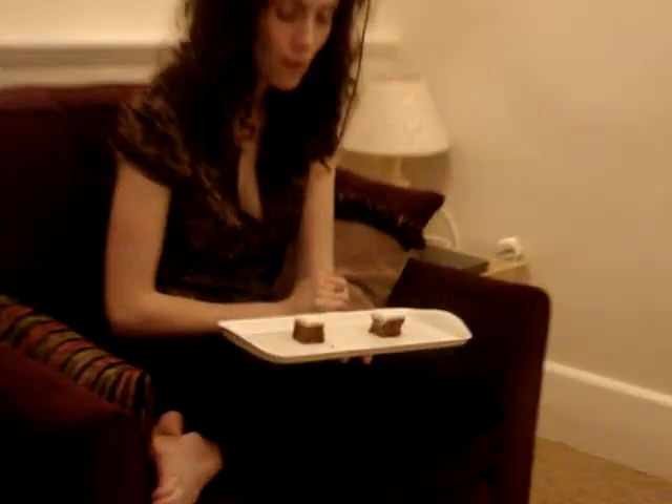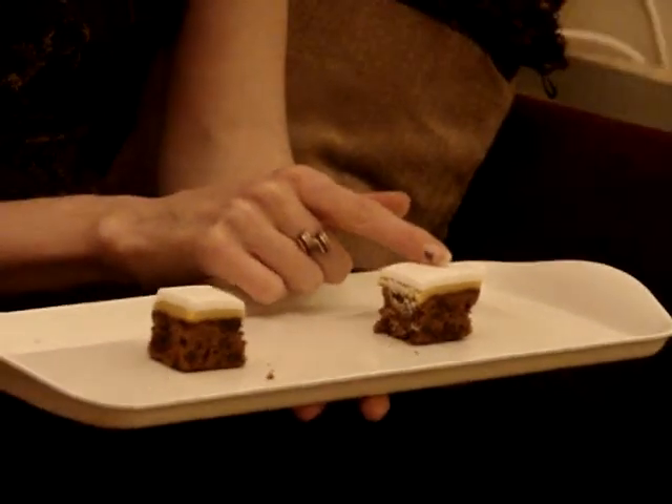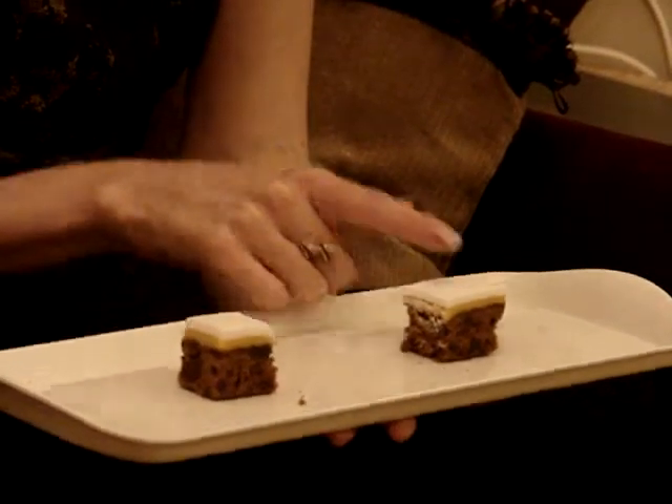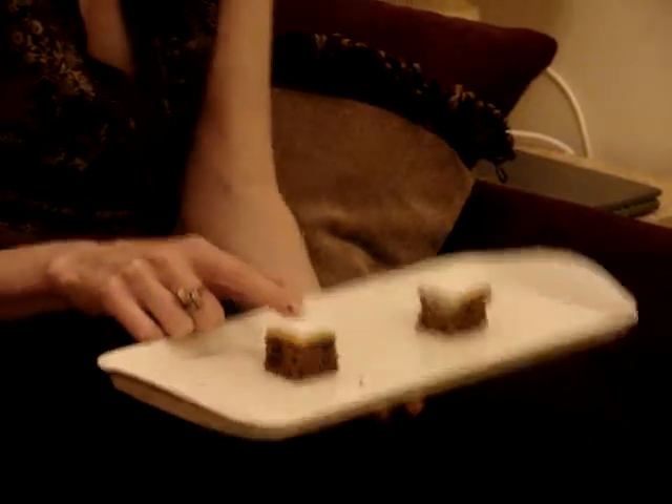So here we have two identical pieces of cake but from two very different manufacturers. They look the same, but this one contains eggs from a free range chicken and this one contains eggs from a caged bird. The prices,